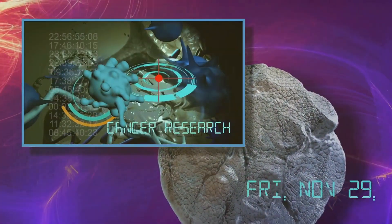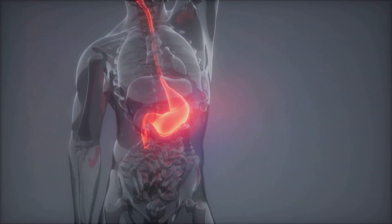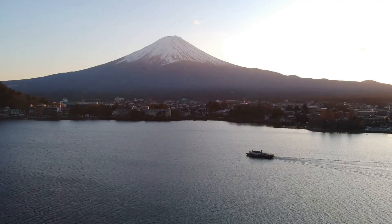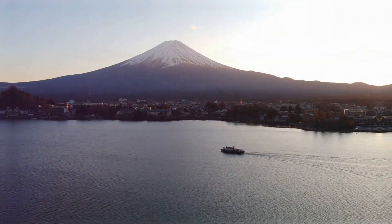The JGCA staging system, while similar to the TNM system, puts more emphasis on the precise anatomical locations of affected lymph nodes, which is crucial in Japan due to the extensive lymph node removal often performed during surgeries there.